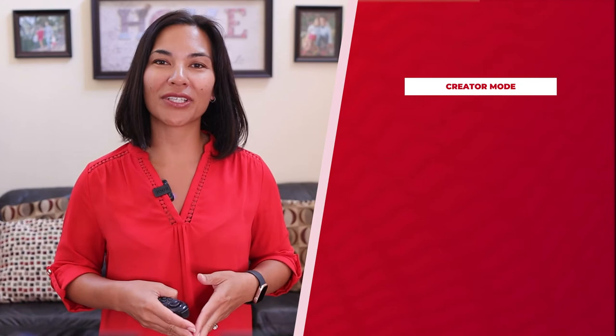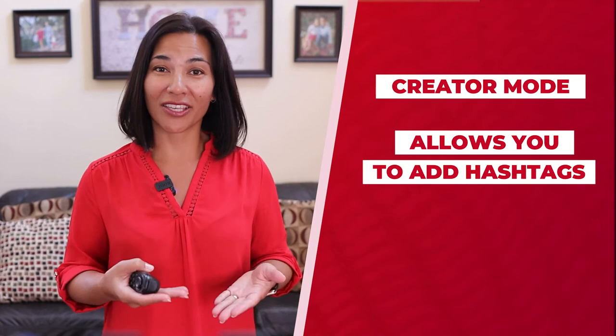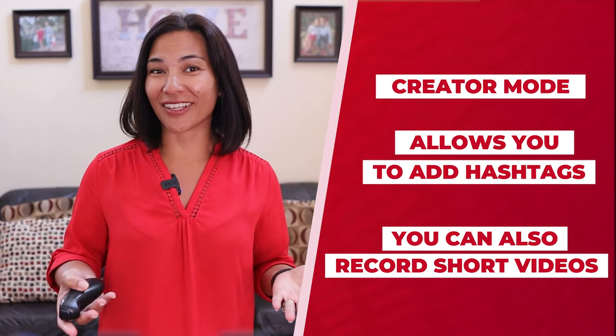Another great feature of LinkedIn is creator mode. It allows you to add hashtags for the topics you talk about most often on LinkedIn. You can also record a short video for your profile, which is another way your audience can learn more about you just from visiting your profile.